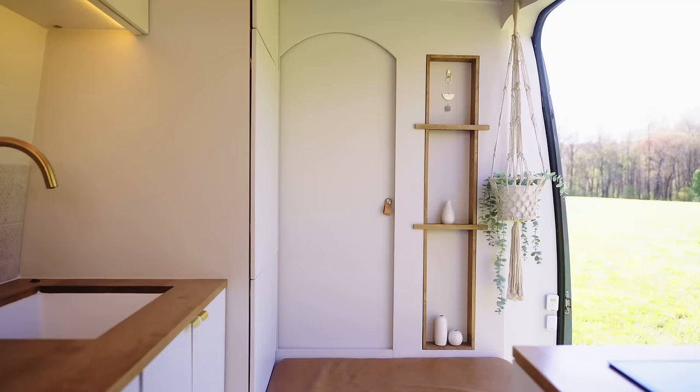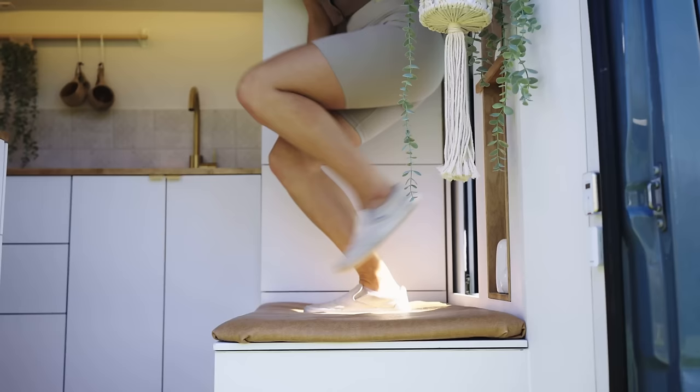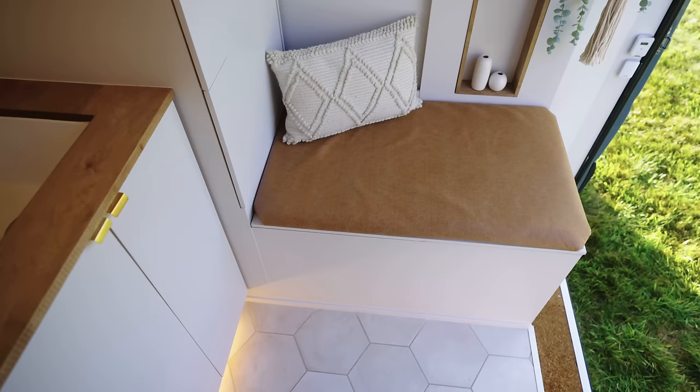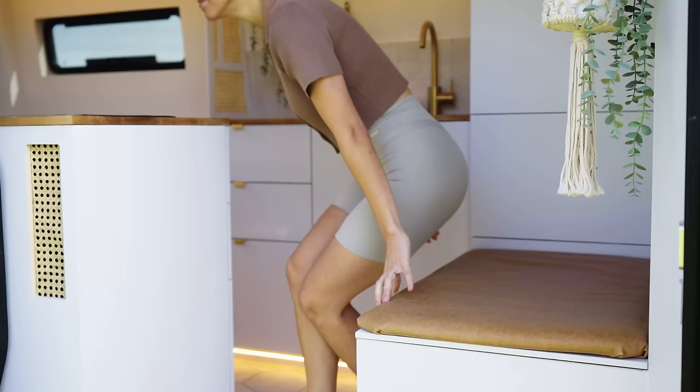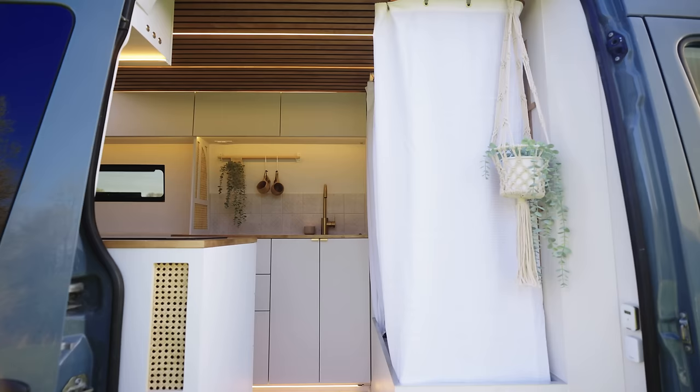When you're living in a space this small, every decision requires give and take. Needing to step over this bench is a small inconvenience for us, and we chose this durable, distressed faux leather for the cushion to combat any signs of wear and tear. Personally, we love that this bench provides an alternate seating option and contains a fully hidden bathroom and shower.